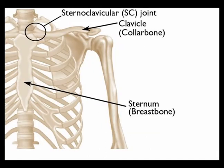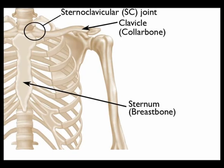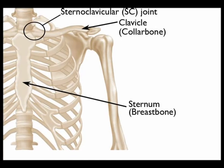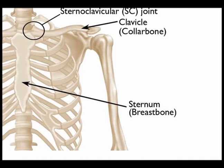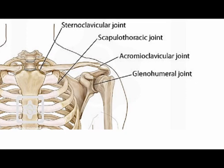The sternoclavicular joint, often abbreviated to the SC joint, is where the medial aspect of the clavicle articulates with the sternum. The sternum is the medical name for the breastbone.